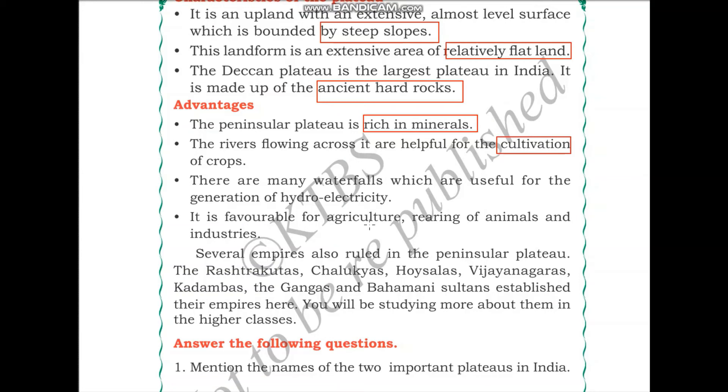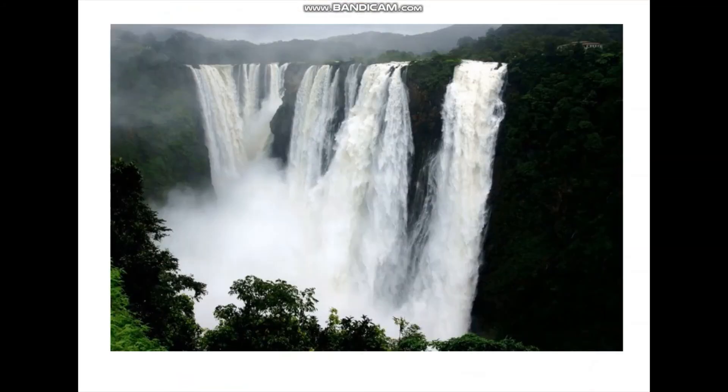There are many waterfalls which are useful for the generation of hydroelectricity, which can be generated using the force of falling water. One such project in Karnataka is found on river Sharavati, which drains into the Jog Falls. The Sharavati river and Jog Falls are used for generation of hydroelectricity, and this is present in Shimoga, Karnataka.